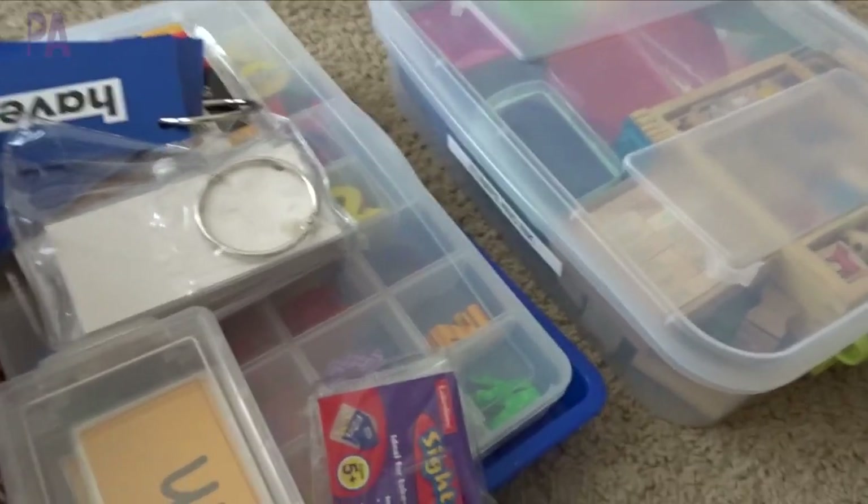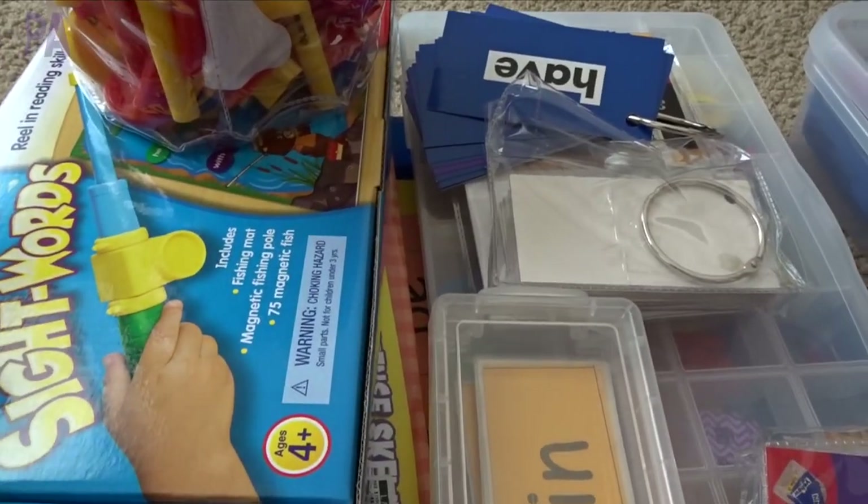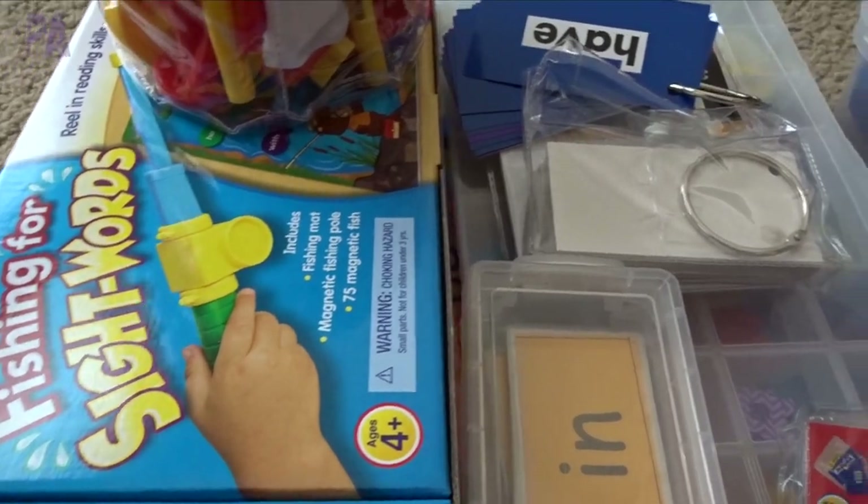Now I have everything here on the floor with me and it's a lot to go through. I want to show you some ideas I have and then how I set them up and prepare them. There's a lot of stuff here, but don't let that intimidate you because I might not even end up using it all - just some things I knew I had right away to work on sight words.